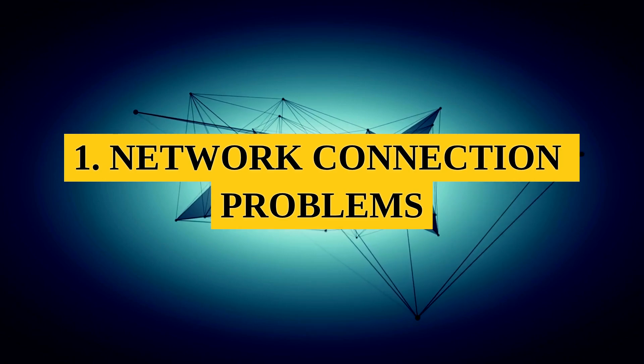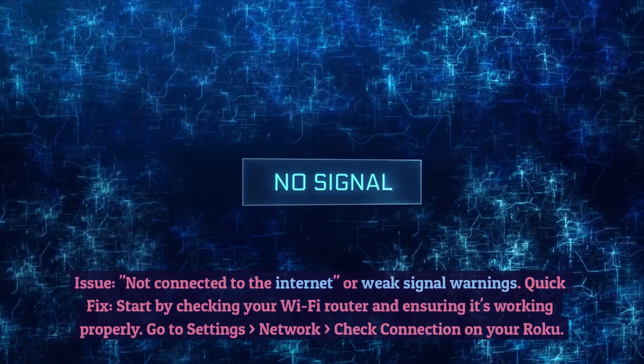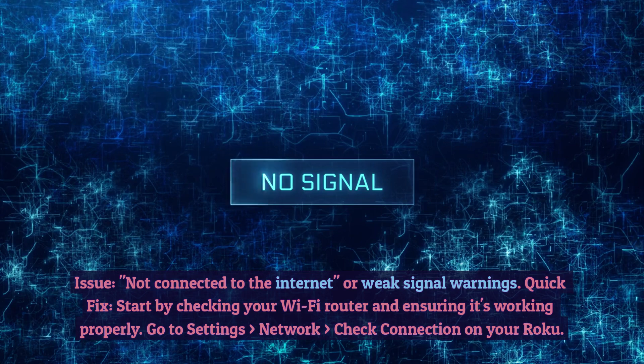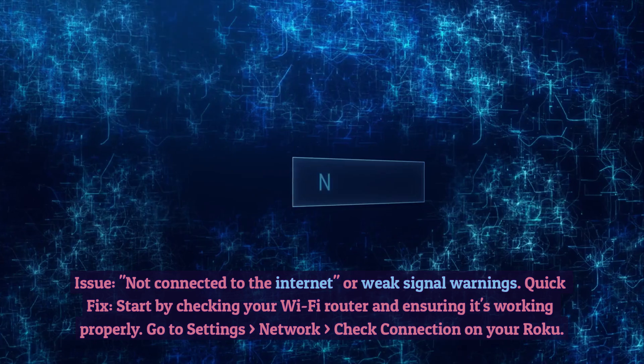1. Network Connection Problems. Issue: Not connected to the internet or weak signal warnings. Quick Fix: Start by checking your Wi-Fi router and ensuring it's working properly. Go to Settings > Network > Check Connection on your Roku.